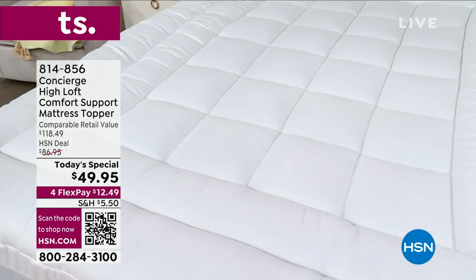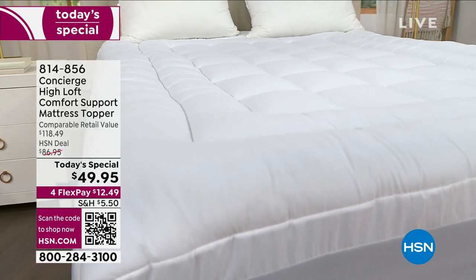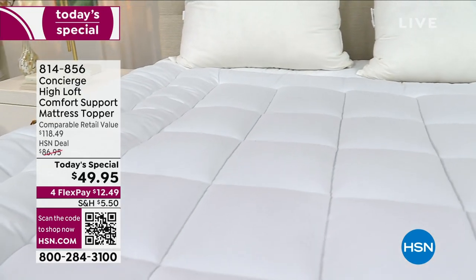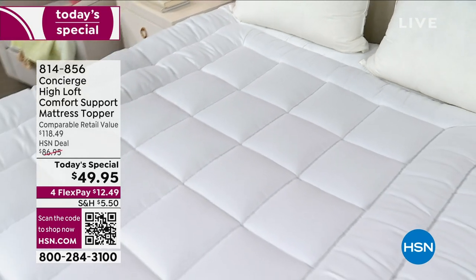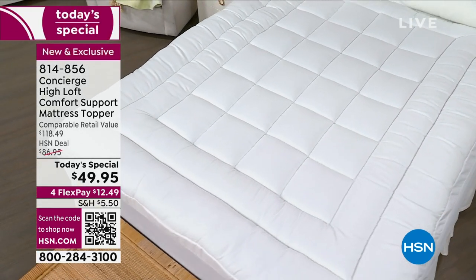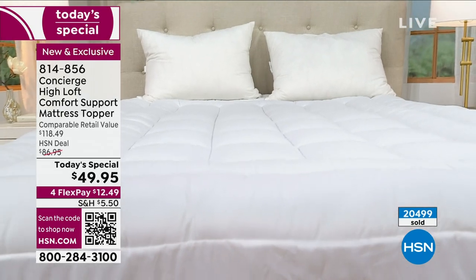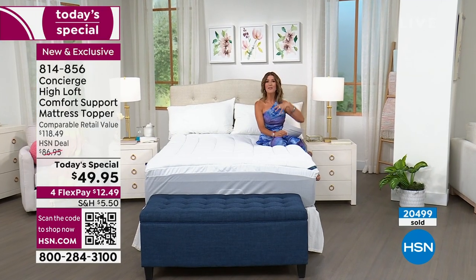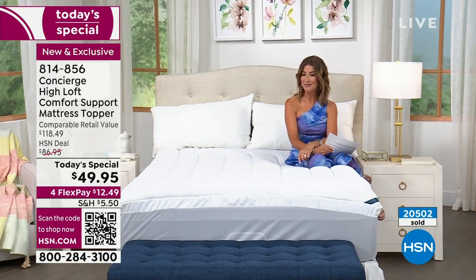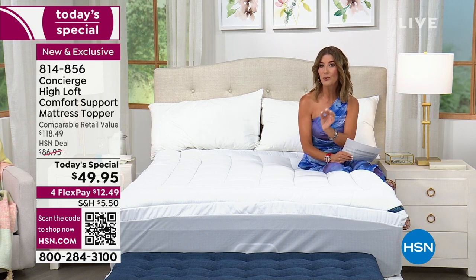It's official — it is selling out. Our best value of the day, priced for one day only: the Concierge Collection Comfort Support Mattress Topper. It's comfortable, full of support, and has protection built right in. It's water repellent, stain repellent, giving you all that incredible comfort of a five-star hotel. It's extra filled — a double fill — extra plush, extra soft, extra indulgent.